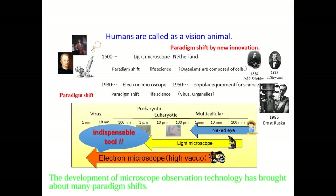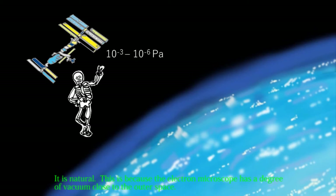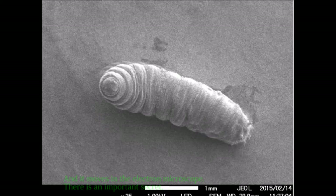This is the larvae of Drosophila. If a living body containing 80% water is placed in an electron microscope, it will be dehydrated and dried — this is natural, because the electron microscope has a degree of vacuum close to outer space. Hydra, planarian, and mosquito larvae are dried up, but the larvae of Drosophila can be observed as they are, and they move in the electron microscope. There is an important secret: life in an electron microscope can be maintained if the specimen is irradiated immediately by an electron beam.